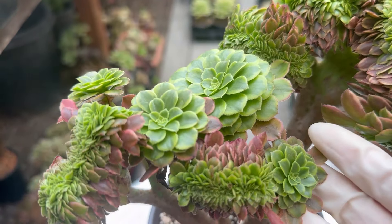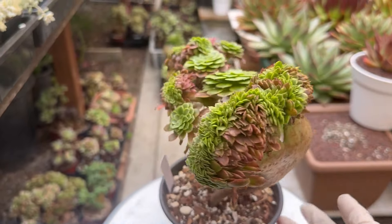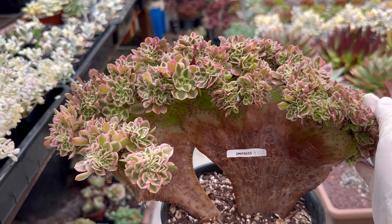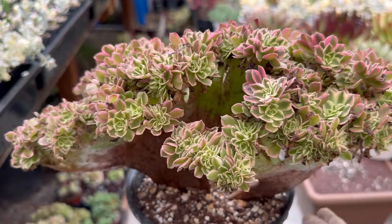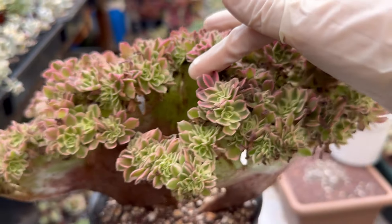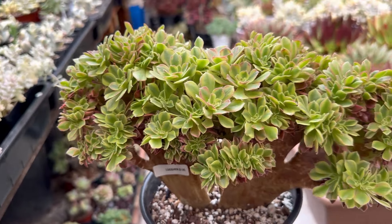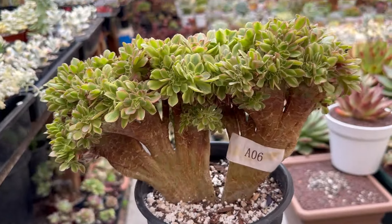There are some single heads here — this one is also well rooted. Embrace $135, also well rooted. It looks similar to Pink Halloween but Embrace will have more red color — it will show more red color later, red and pink, changing color by season.